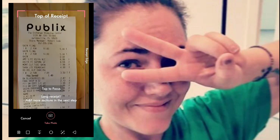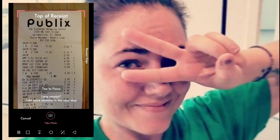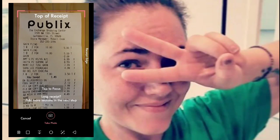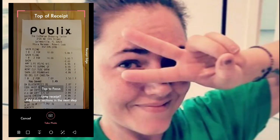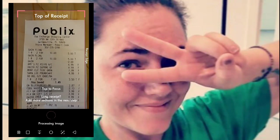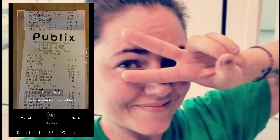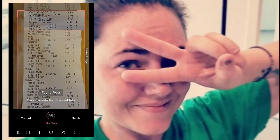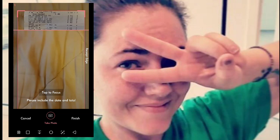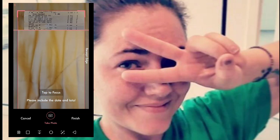You want to line the top of your receipt up with the top of the frame — basically have the receipt fill the frame as best as possible. If your receipt is unfocused, tap to focus it, then click to take the picture. If you have a long receipt, click Add Section and move down the receipt. Once you're done, hit Finish.